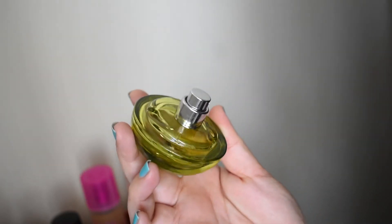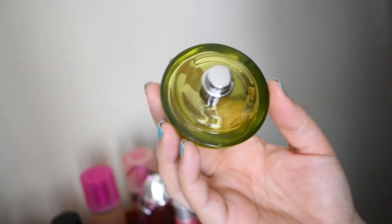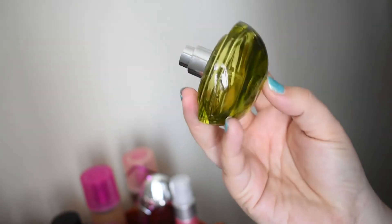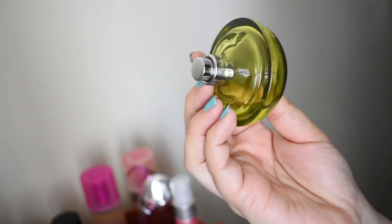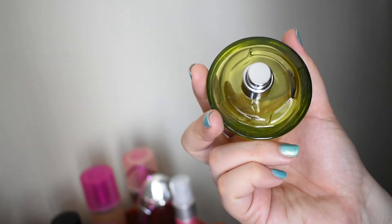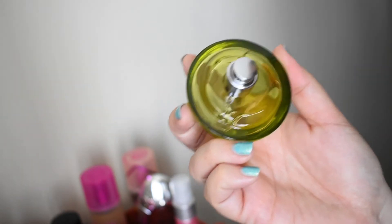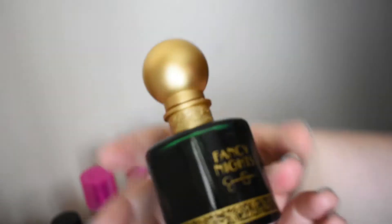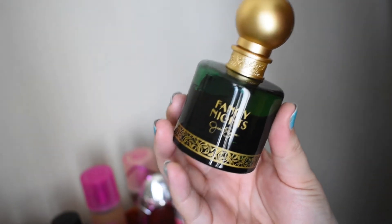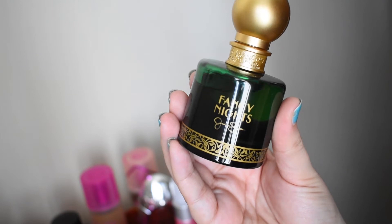This is an old favorite — DKNY Be Delicious. I do have the cap but I took it off. I love this, and you can see how much I've worn and used it. Green apple, lily of the valley, sandalwood, I think there's jasmine — it's so pretty, so good. Love it.